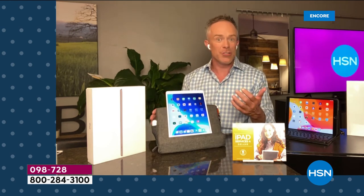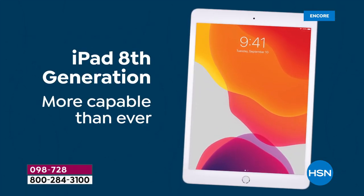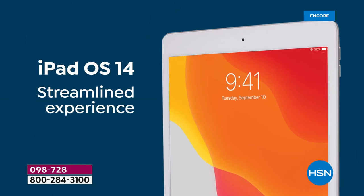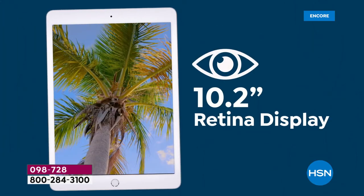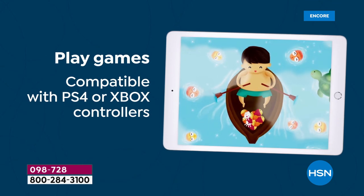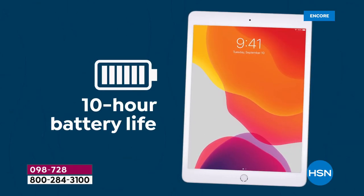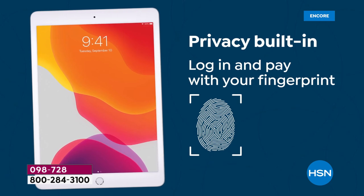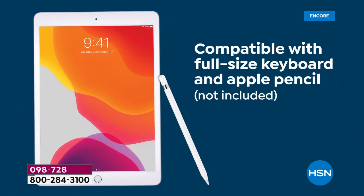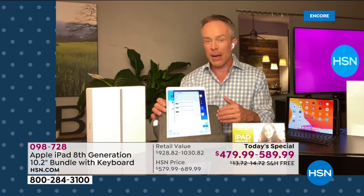Do you remember when the tablet came out with just one button and everyone wondered how you could compute without all the other buttons? That's the way computing is going. The A12 chip is faster than the prior model — the screen is bigger with that Retina display. It has a front and rear-facing camera, high-definition video, great for FaceTime and Zoom, compatible with your Xbox. Even at 128 gigabytes it's one pound with 10-hour battery life. Finger touch ID lets you log in securely and confirm purchases.